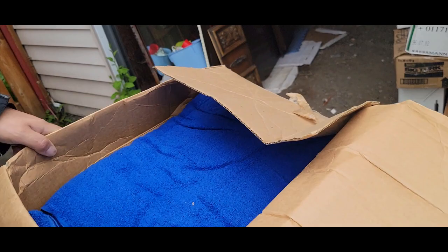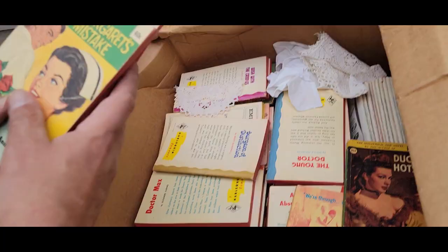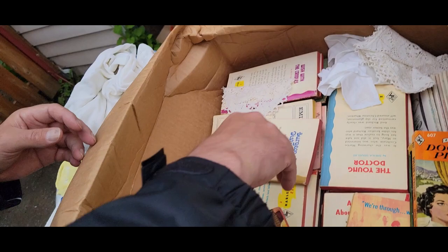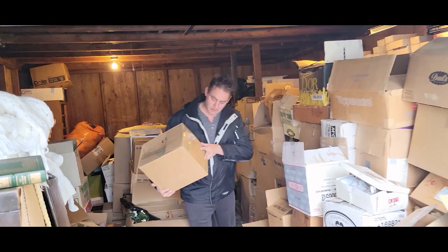What kind of clothes and books do we have? A towel — more towels. And a big pile of what feel like kids' novels. Duchess Hotspur. Is this like 50s romance novels for single girls? Or is this what boys read in the 50s? Doctor's Prejudice. The Marriage Wheel. Beware the Huntsman. Okay, we'll just put all that back.